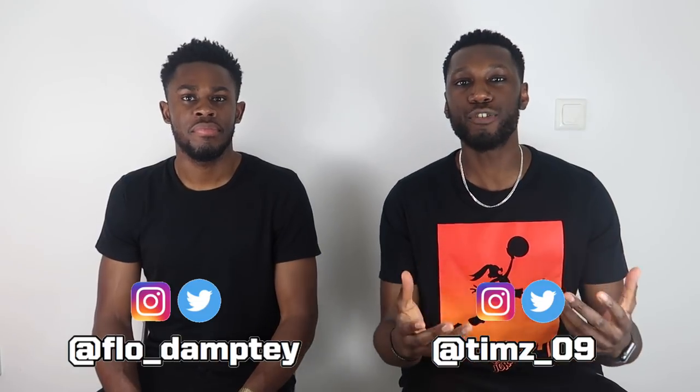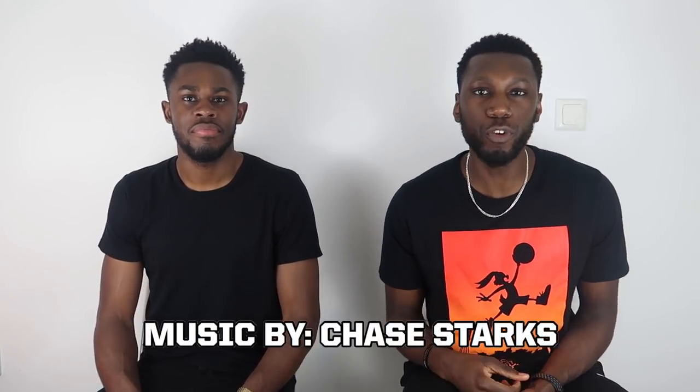Yo, what's up YouTube, this is Pure Kicks back with a performance review. As you can see by the title, today we are reviewing the Westbrook Why Not 0.1 — not the Why Not Ones, it's the Why Not 0.1. So this is 0.1 of the shoe, meaning his first shoe is 0.1 instead of 1, which doesn't make a lot of sense.